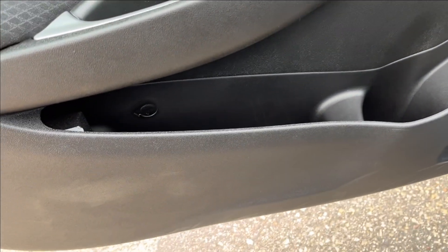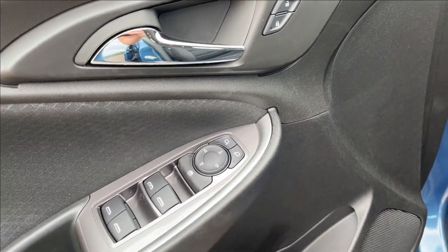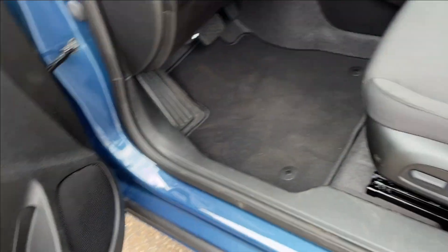Moving on to the interior, we're going to have this all-black interior paneling with a couple of storage compartments at the bottom right next to the speakers. Coming up here to the power locks, mirrors, and windows with the chrome accents.